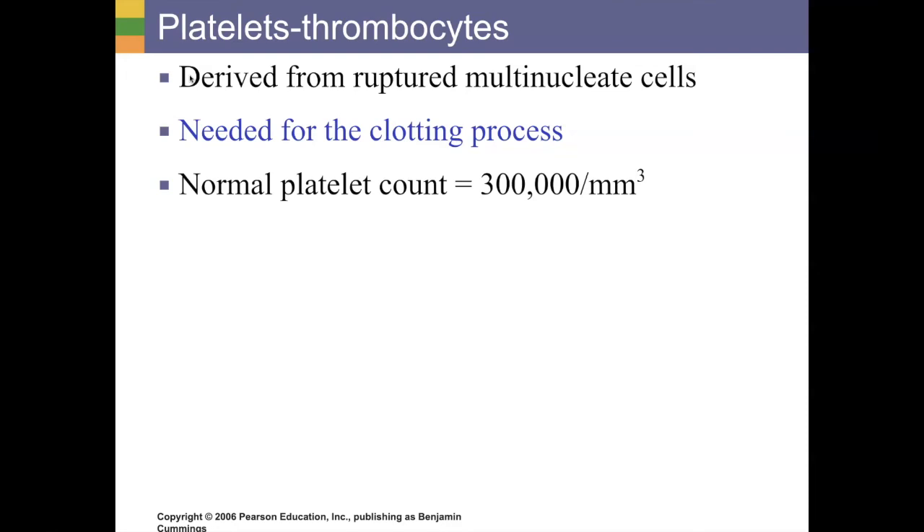And that is the basics of our blood in a nutshell. There's so much more I would love to talk about, but there are a ton of TED-Ed videos about blood, and I put links to all of those in the description. If you have any questions, let me know, and until next time, I'll talk to you guys later.